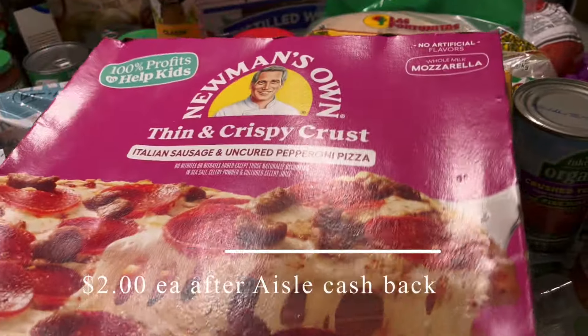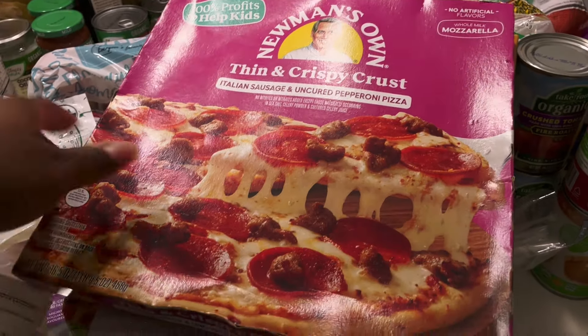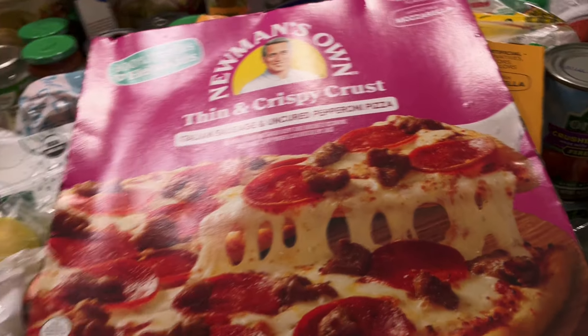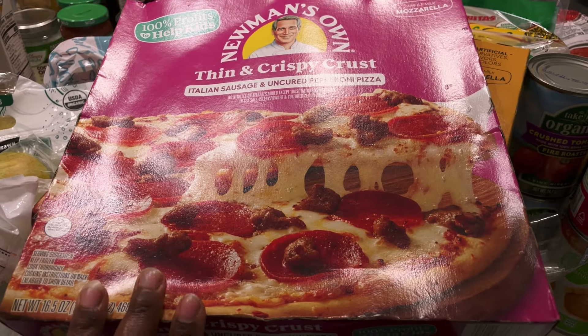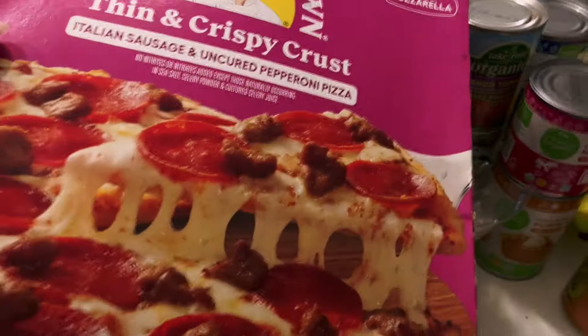I also need to get these in the freezer. I got these at Kroger and they ended up being two dollars and fifty cents a piece. I picked up the thin and crispy Italian sausage and pepperoni, and one that's just cheese. We'll probably save these for another night and just have burgers tonight.